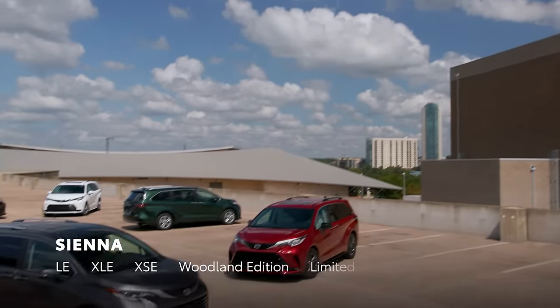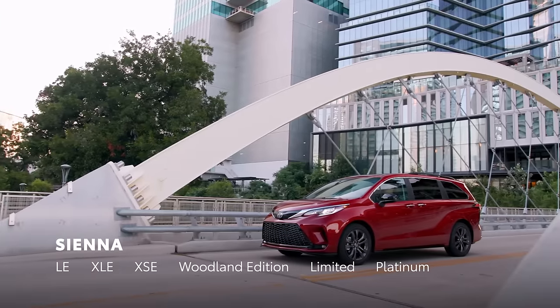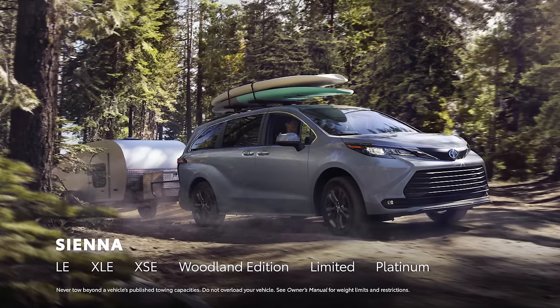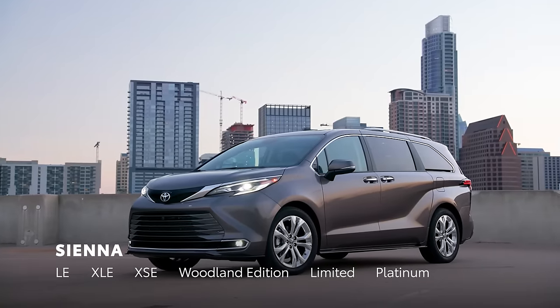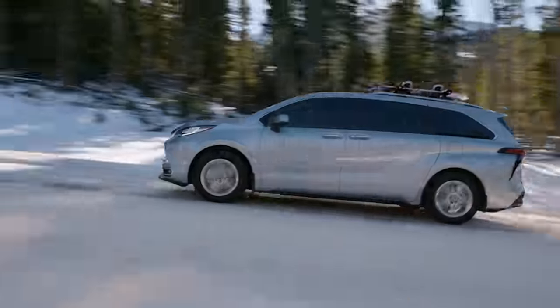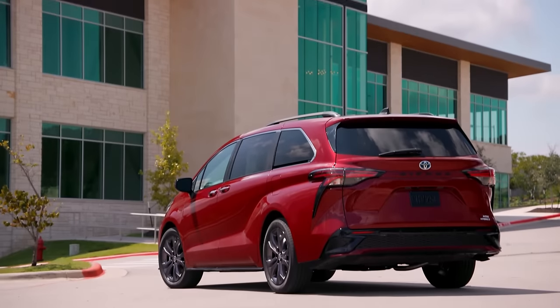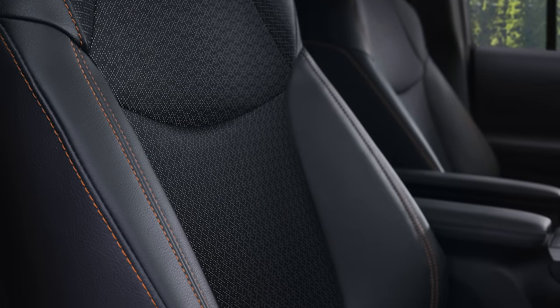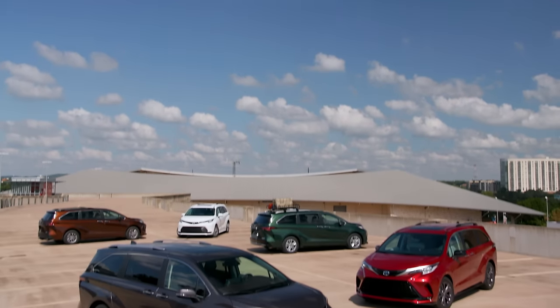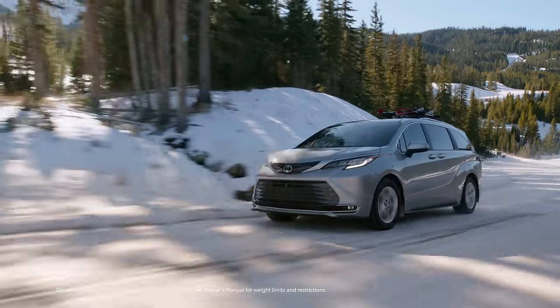Available in six grades, Sienna's lineup appeals to a broad range of drivers thanks to variants like the sporty XSE grade, the rugged Woodland Edition, and the upscale Platinum. An available all-wheel drive system helps enhance performance in all weather conditions, while the new XSE Premium package combines XSE's sporty appearance with the enhanced comfort of black leather-trimmed seats. Let's take a closer look and see what makes Sienna such an enticing van and family vehicle.